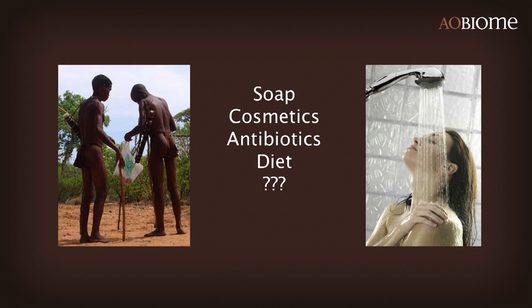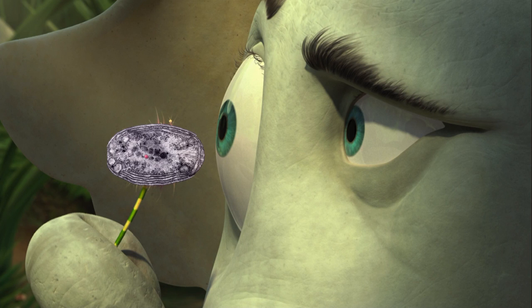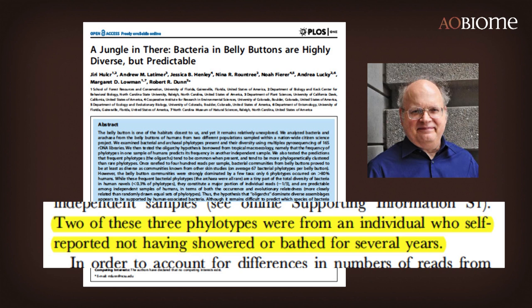Someone heard the noise — some Horton here saw the Who — and that Horton was David. David did this by synchronizing his microbiome with the soil, and then taking the step of not bathing for 12 years. Since he's had his microbiome sequenced, we've now discovered this organism.